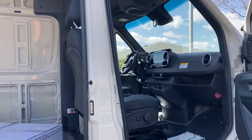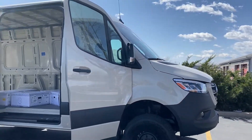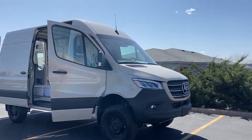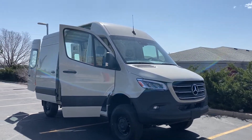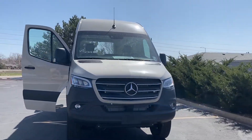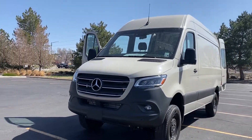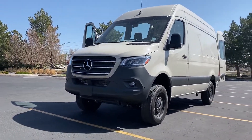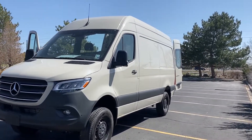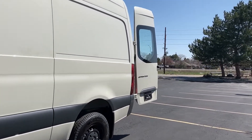On the outside, some key features: you have the black factory painted wheels, which is awesome, the LED headlights, this is the high roof chrome grille. The color is pebble gray, which I think is super sweet. You have no windows on the body here, but you do have rear windows factory installed.